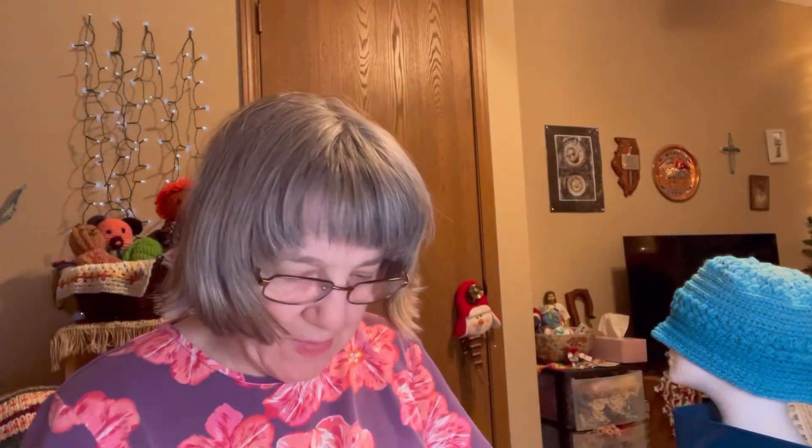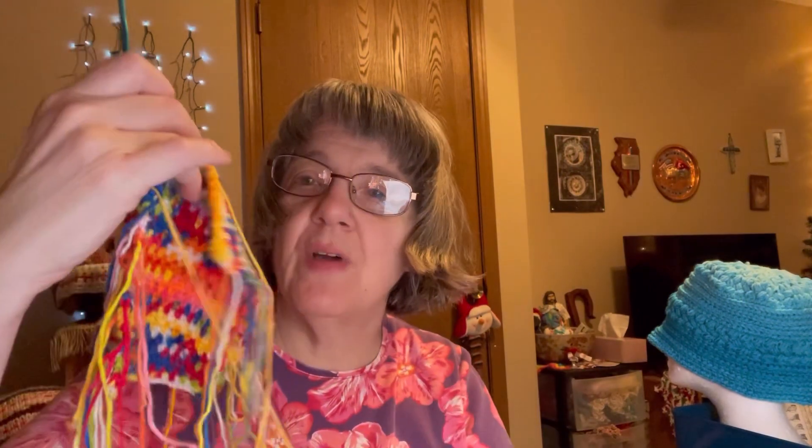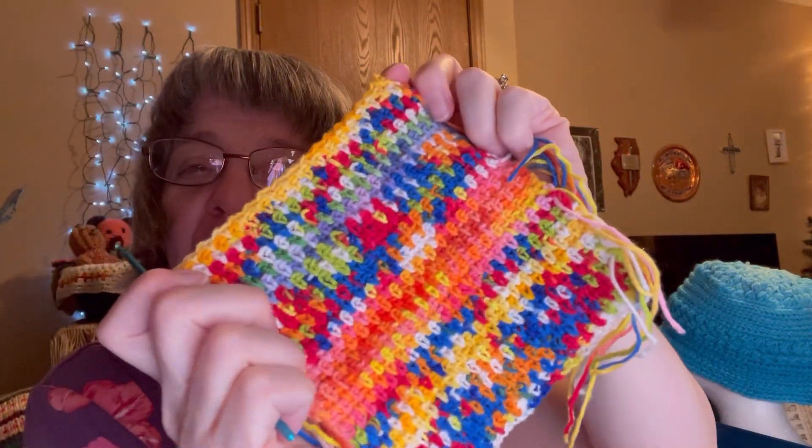So the only projects I got left are the temperature projects. My two projects got tangled into each other. That's the crocheted scarf so far.